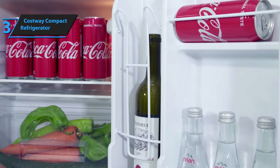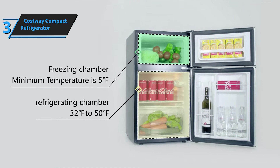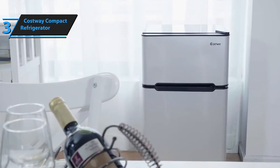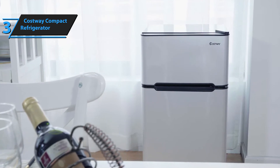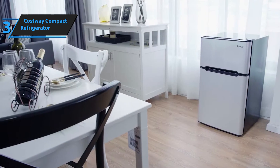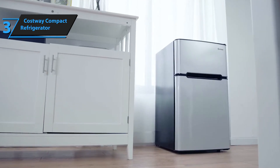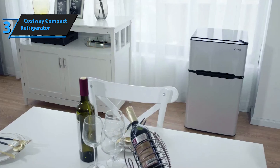However, the refrigerator is cold and spacious, and it even has a hole in the door for soda cans. Costway Compact Refrigerator users have been satisfied with the amount of storage space it provides, noting that it's an excellent value for money. The fridge has received numerous positive reviews, and most of its customers are impressed with its quiet but efficient performance.